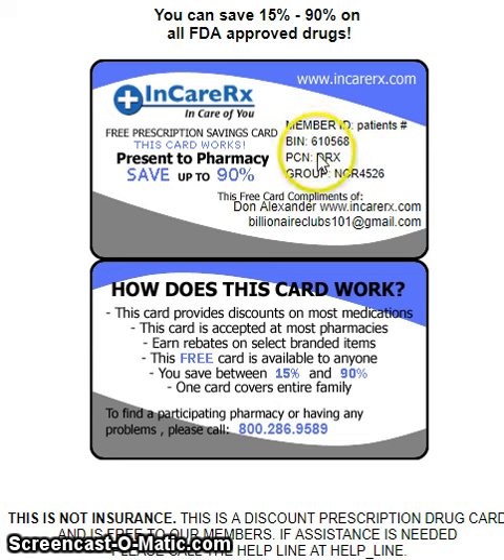And then you need this BIN number: 610-568. And then write PCN is DRX. And then your group number will be NCR4526. That's the only thing you need — take this to any pharmacy. You can write that down on a piece of paper.